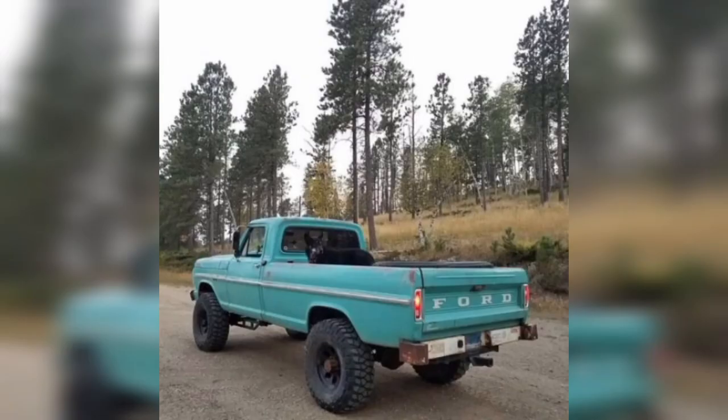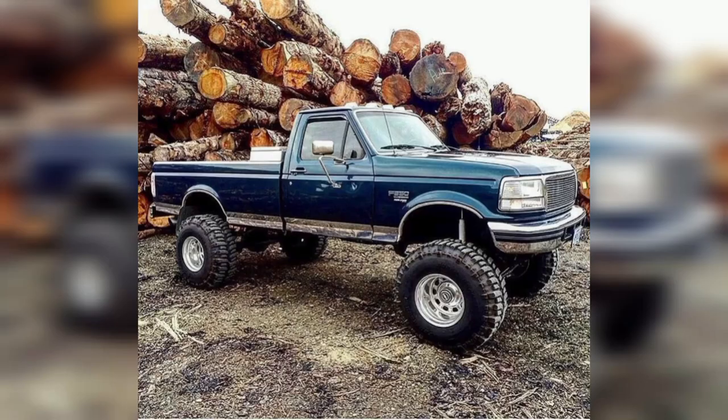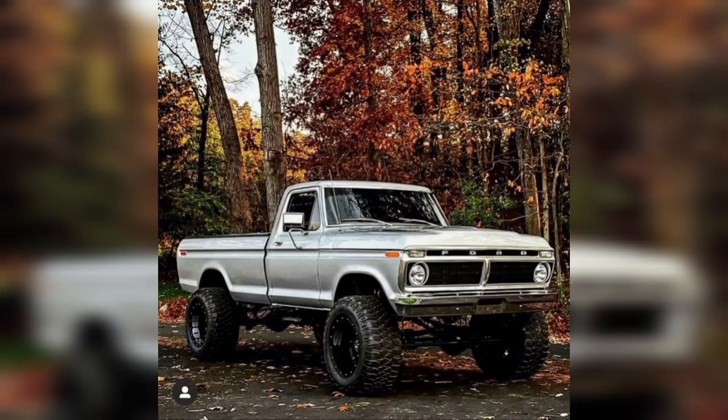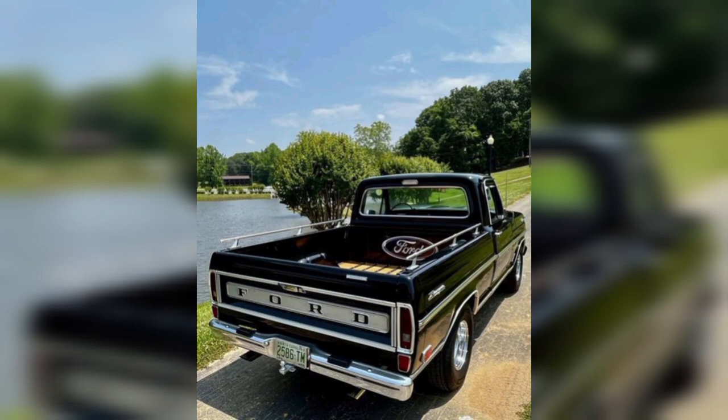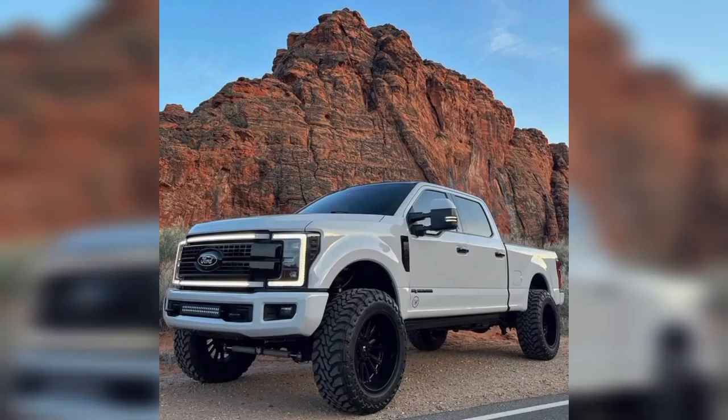Classic pickup trucks are often restored, modified, or customized by enthusiasts who want to preserve their original beauty or enhance their functionality. Some of the common modifications include adding new engines, transmissions, suspensions, brakes, tires, or paint jobs. Some enthusiasts also add personal touches, such as decals, stickers, flags, or ornaments.